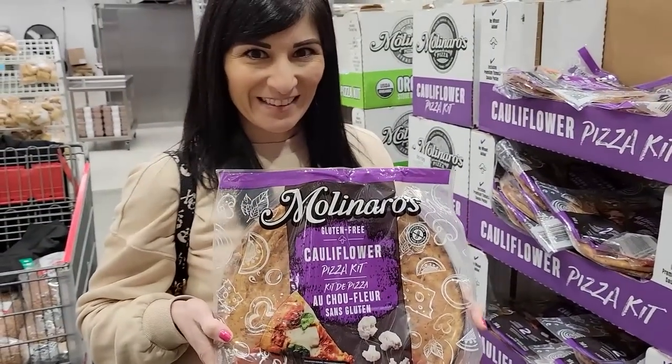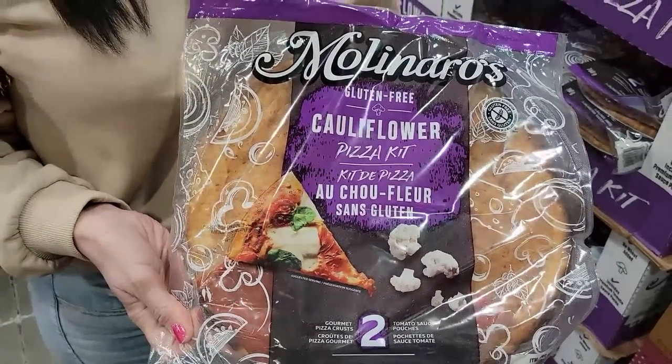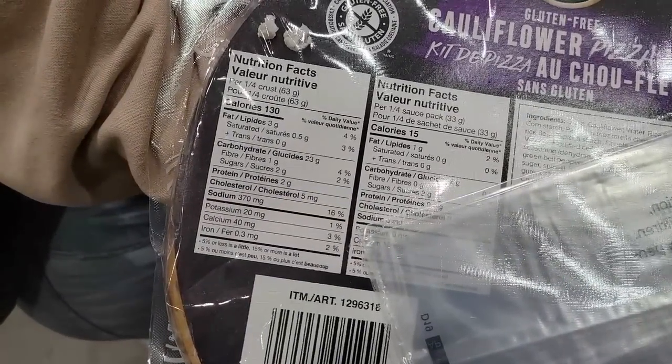Number one: Molinera's cauliflower pizza kit. It is so good — you would never believe that it's cauliflower crust. Sassy and I buy it all the time. A quarter of the crust is 130 calories and a quarter of the sauce is 15 calories. I love pizza and I did not want to give it up to lose weight, and this is such a good pizza alternative.